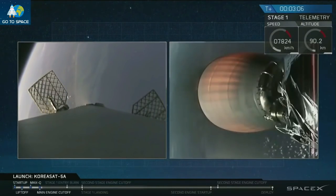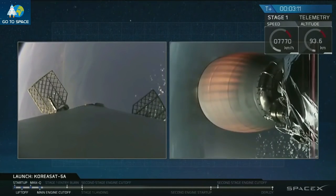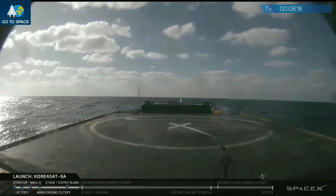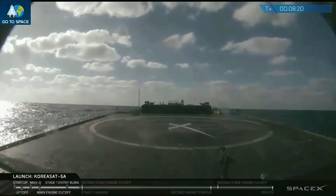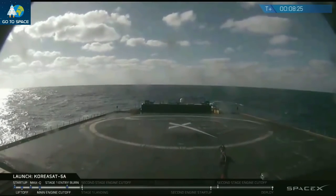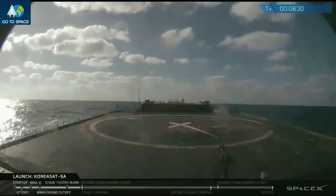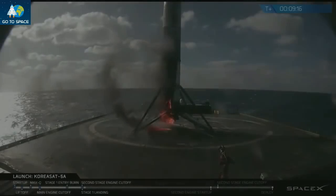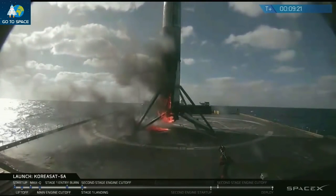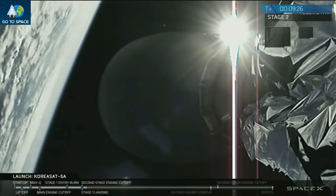Our grid fins have also deployed. We use those grid fins to guide ourselves back through Earth's atmosphere to our drone ship, Of Course I Still Love You. A 30-second landing burn. It's a live view from Of Course I Still Love You, our drone ship out in the Atlantic Ocean. A little toasty, but stage 1 is certainly still intact on the drone ship.